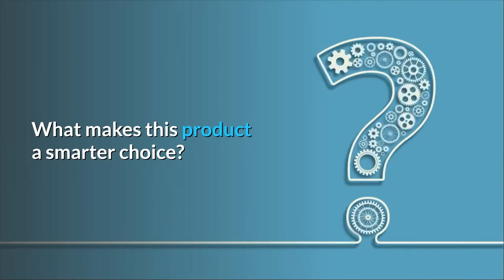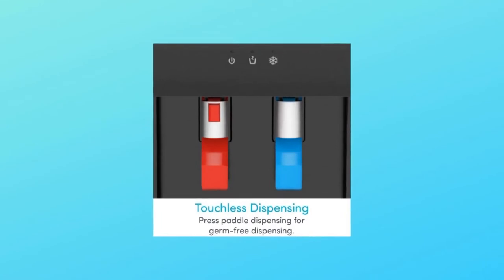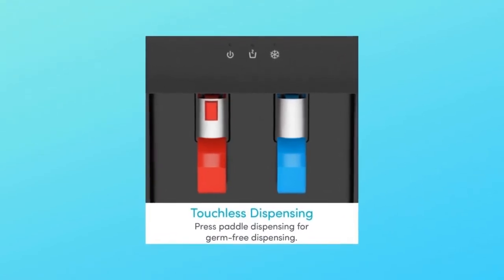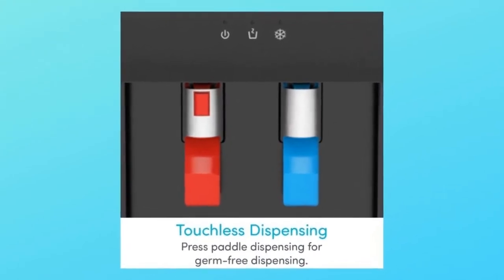What makes this product a smarter choice? Number 1: Hot and Cold Water Spouts. When you use our water cooler dispenser, you can choose between a crisp cold and piping hot output, making it ideal for cool refreshments or toasty beverages.